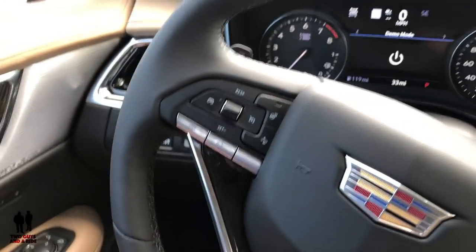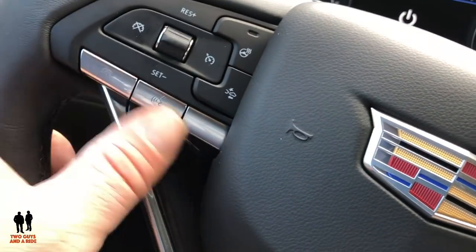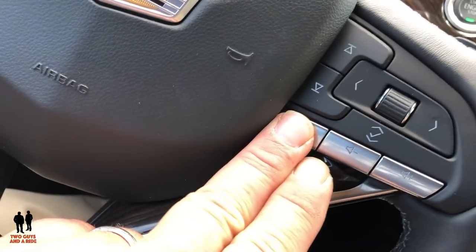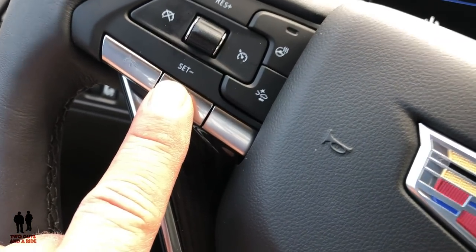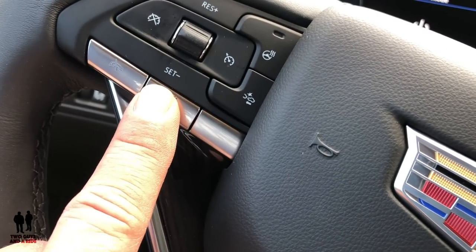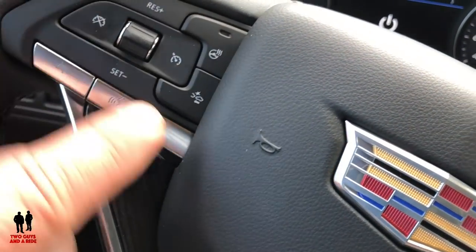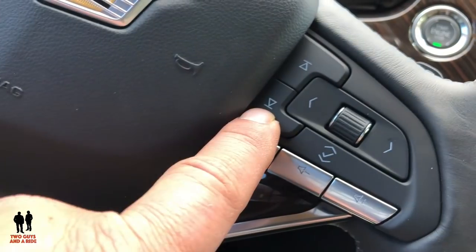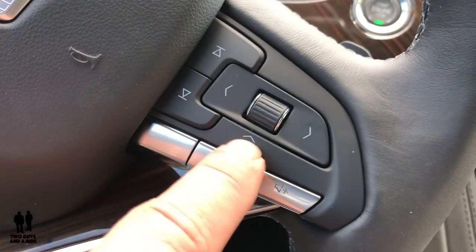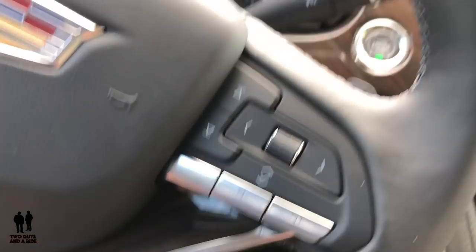On your steering wheel, the left side is your cruise control — this does come with adaptive cruise control. On the right side there's voice command, which works with your phone, navigation, and radio. There's a phone hang-up button, a heated steering wheel button, and your gap setter for the dynamic cruise control. Over here are buttons to control your radio stations up and down, and on the other side are your driver information buttons with a scrolling button and click button.